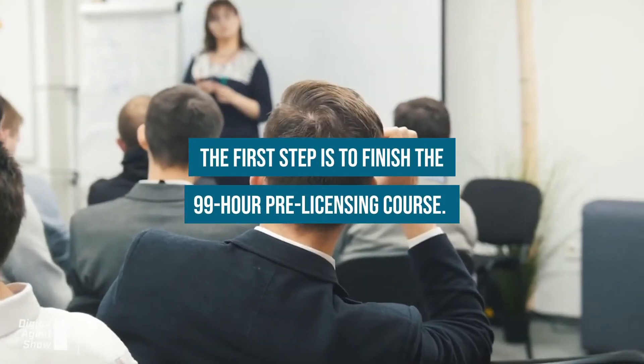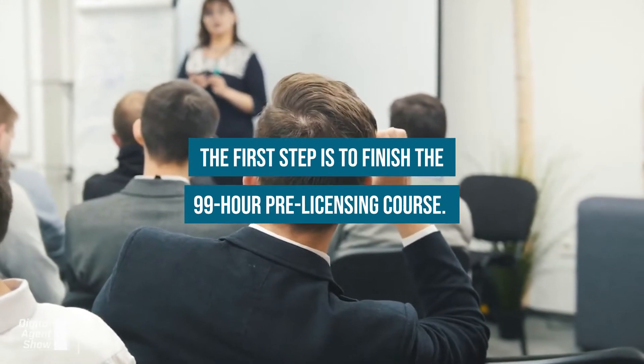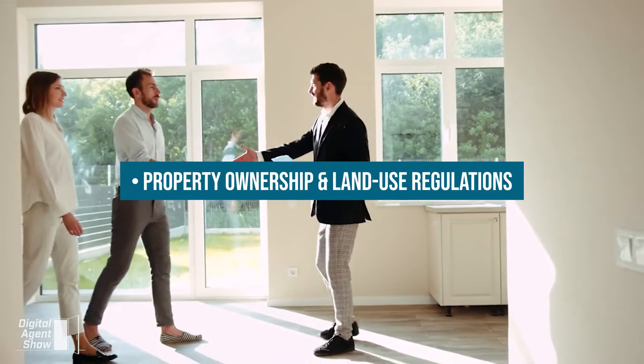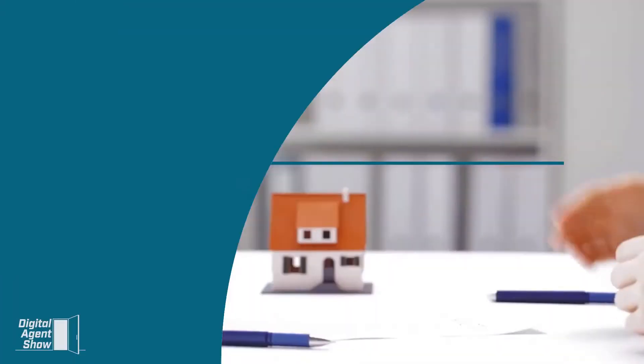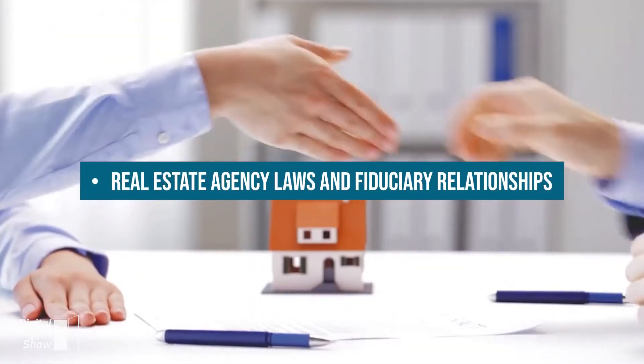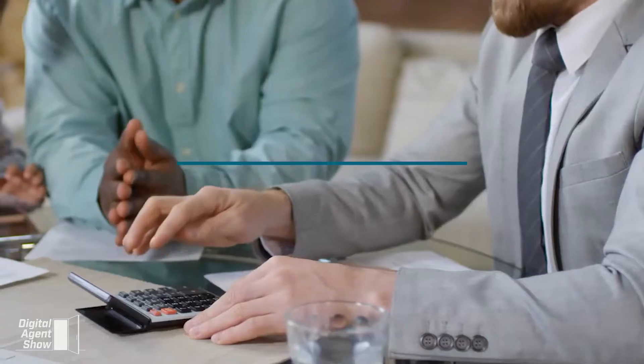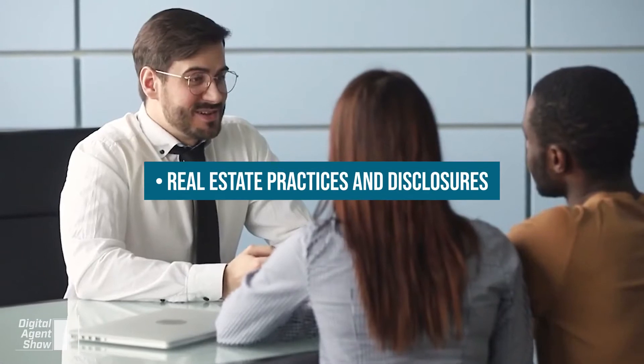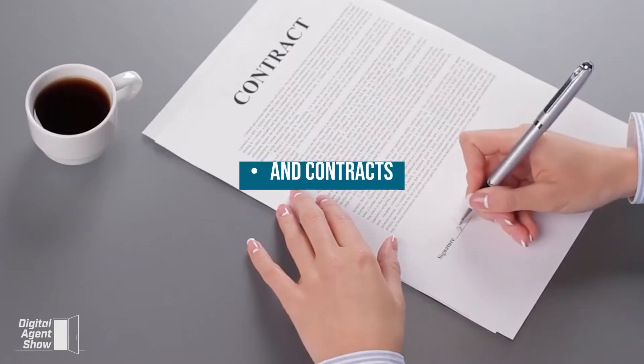The first step is to finish a 99-hour pre-licensing course. The real estate course will cover topics like property ownership and land use regulations, real estate agency laws and fiduciary relationships, property valuation tactics, financing options, mortgages, property transfers, real estate practices and disclosures, and contracts.